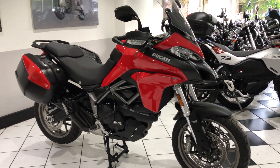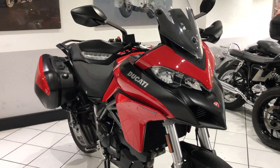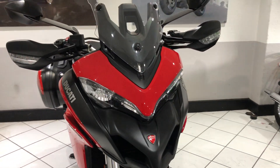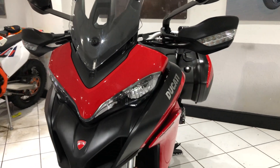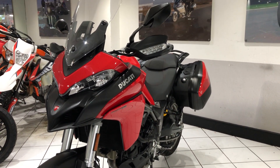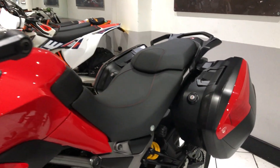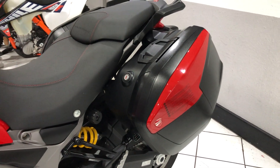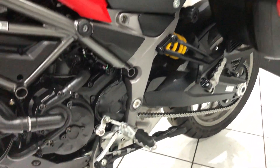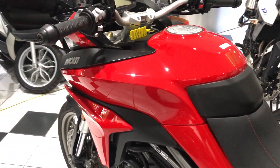Hello everyone and welcome to this video of this 2018 Multistrada 950. A beautiful example — it has covered 3,700 miles in its lifetime by the one private owner. Very standard and original, it's got the proper Ducati panniers fitted, it's also got the center stand. Apart from that, it's a standard original machine.